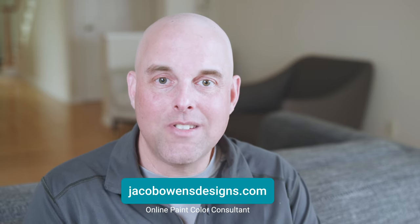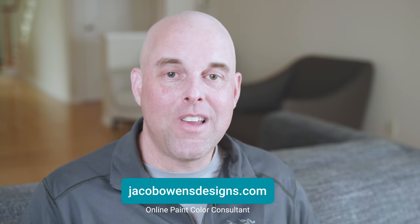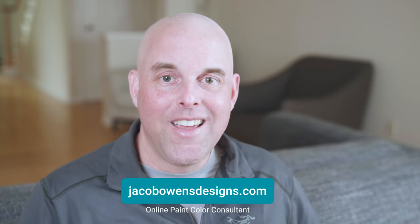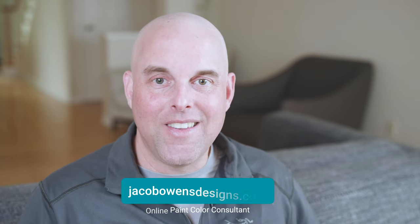If you found this helpful, please give it a like — I would love to hear from you. For those of you that don't want to make a costly mistake and want to get it right the first time, please go to my website. I would love to help you. Thank you for watching and I look forward to seeing you in the next video.